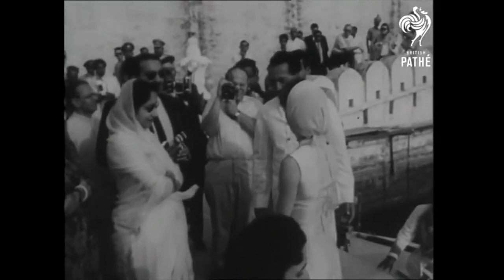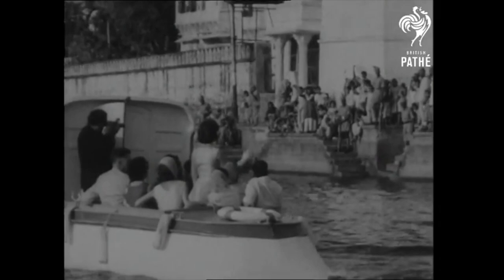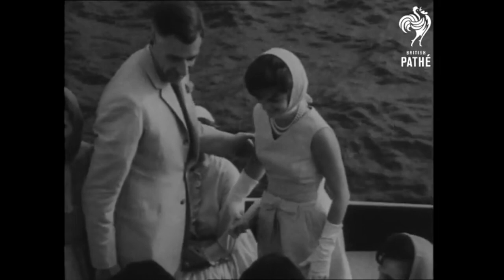Mrs. Kennedy makes one of her last stops in India before going on to Pakistan, in the 400-year-old city of Udaipur. Accompanied by five Indian princes and two princesses, she goes for a boat ride on a man-made lake that surrounds the shining summer palace of the Maharana. The party returns to the palace for one of the glittering receptions that, along with the cheering throngs, have marked the First Lady's joyous conquest of the hearts of India.